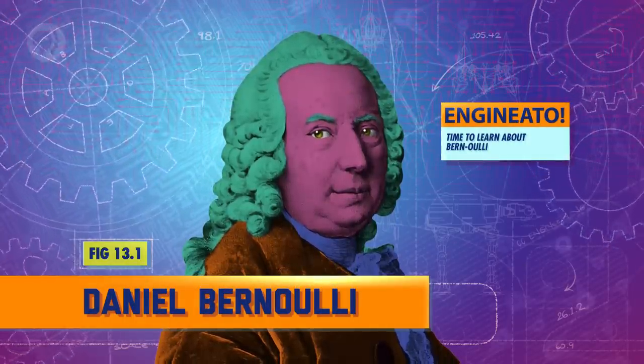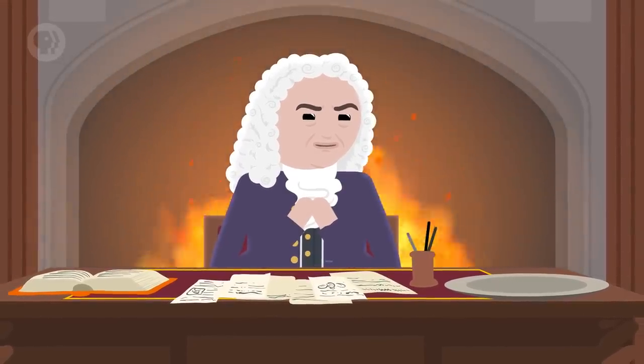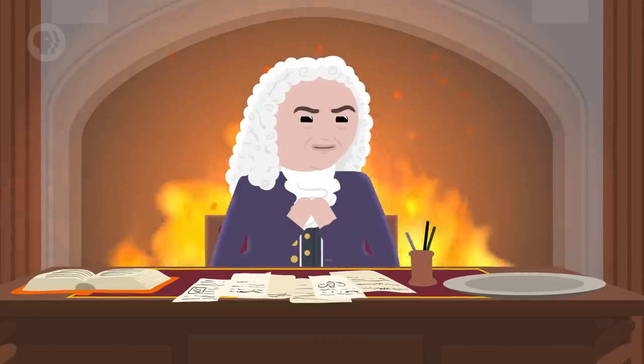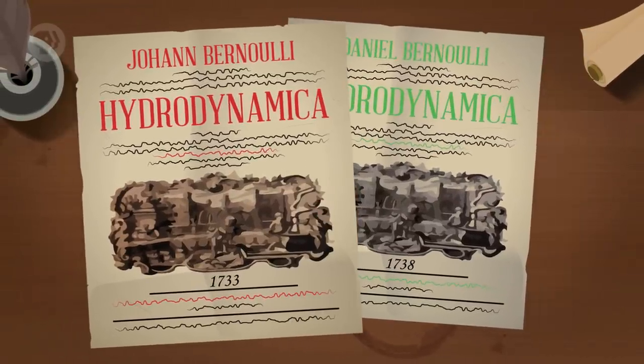You could just pick a random pump and hope it works, but that's not the engineering way. To do this properly, you can calculate how powerful your pump needs to be with the help of 18th century Swiss mathematician Daniel Bernoulli. There were actually eight mathematicians in the Bernoulli family in the 17th and 18th centuries, including Daniel's father and two brothers. His father was especially jealous of his success — their rivalry was so bad that when the two of them jointly won a scientific prize, his father banned him from the house and even plagiarized Daniel's later work, changing the date so it seemed like he published it first. It's possible that the challenge pushed the younger Bernoulli to become a better innovator and mathematician.